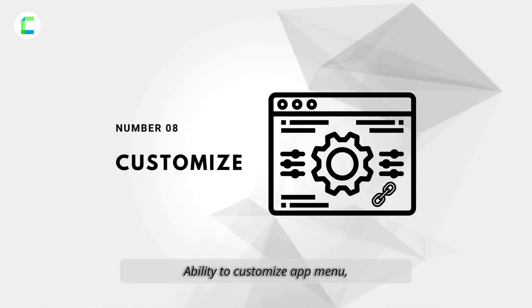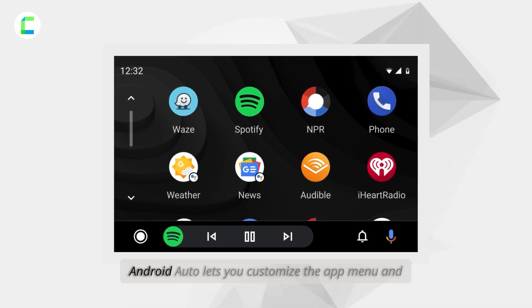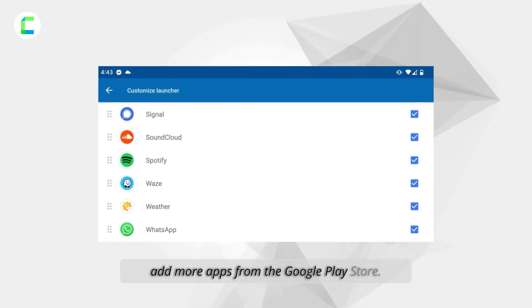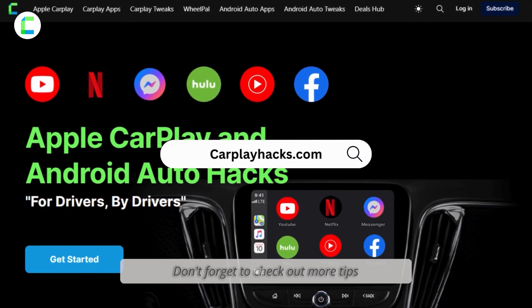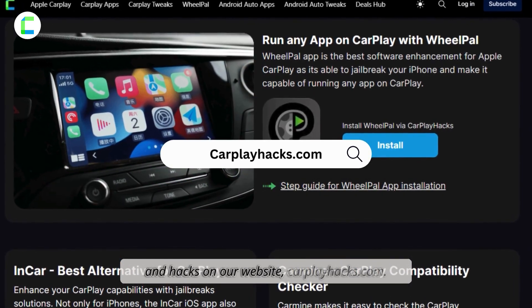Number eight: ability to customize the app menu. Personalize your driving experience — Android Auto lets you customize the app menu and add more apps from the Google Play Store. There you have it! Don't forget to check out more tips and hacks on our website, CarPlayHacks.com.